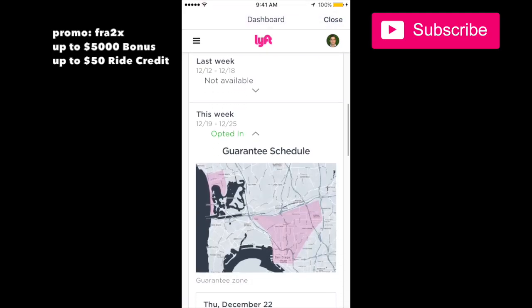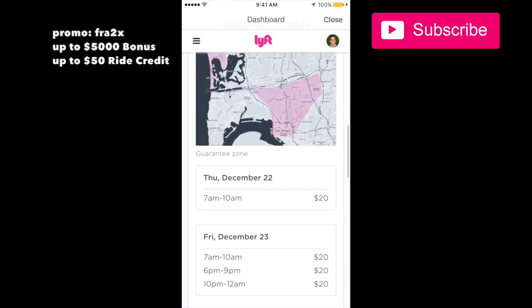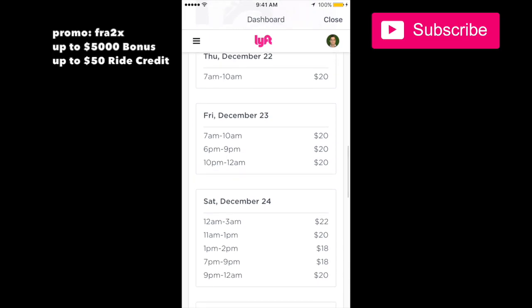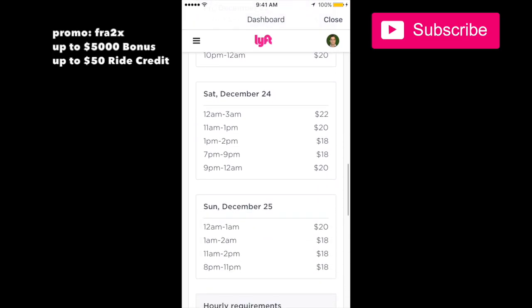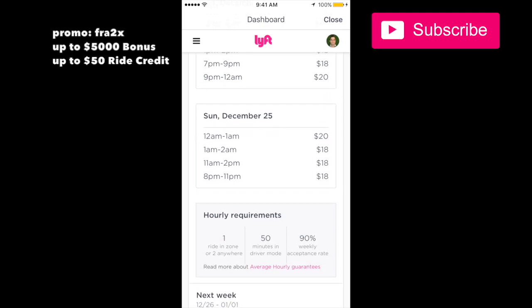Here in San Diego this is the guarantee schedule — I would rate it poor compared to some of the other programs that we've seen. I've seen it go up to $60 an hour; on Halloween it was $60 an hour, that was awesome. So for this week they're just offering $20, $18, and $22 — it's pretty low, a lot of times it's much higher.